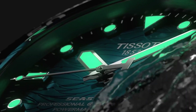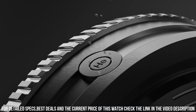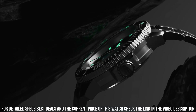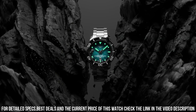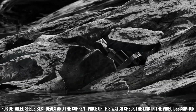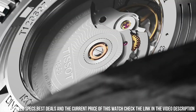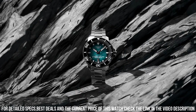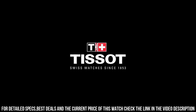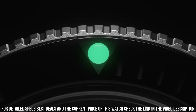Number 4: Tissot T-Sport C-Star 2000 Professional Powermatic 80 T120-607-1744101. Excellent timepiece — simple, clean, nice watch for a reasonable price. Item shape: round. Dial window material type: sapphire crystal. Display type: analog. Clasp: tang buckle. Case material: stainless steel. Case diameter: 46 mm. Case thickness: 16.25 mm. Band material: rubber. Band size: men's standard. Band width: 22 mm. Band color: black. Dial color: gray gradient. Bezel material: ceramic. Bezel function: unidirectional. Calendar date. Movement: automatic. Water resistant depth: 2,000 feet.